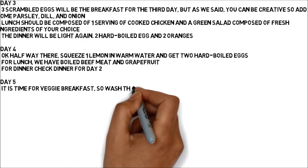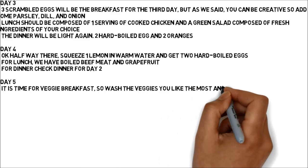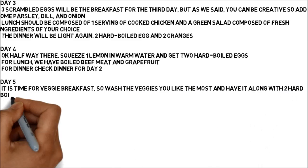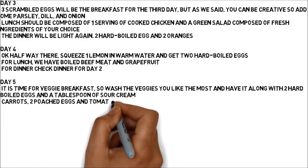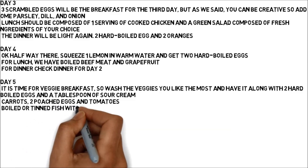Day 5: It is time for a veggie breakfast, so wash the veggies you like the most and have them along with two hard-boiled eggs and a tablespoon of sour cream. For lunch, have carrots, two poached eggs and tomatoes. For dinner, boiled or tinned fish with salad.